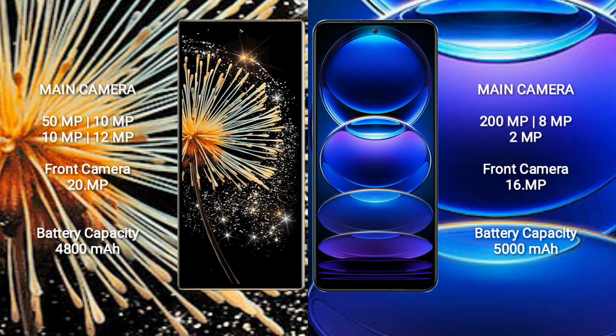Xiaomi Mix Fold 3 features a quad rear camera setup: 50MP, 10MP, 10MP, and 10MP, with dual front cameras at 12MP and 12MP, plus a 20MP selfie camera. Redmi Note 12 Pro Plus has a triple rear camera setup: 200MP, 8MP, and 2MP, with a 16MP front camera.